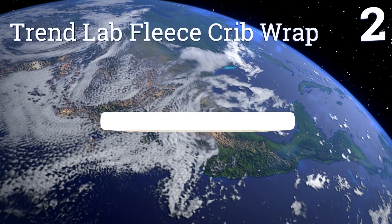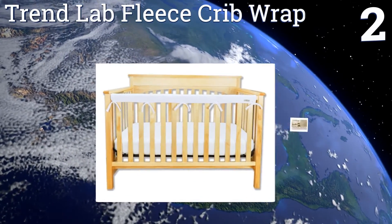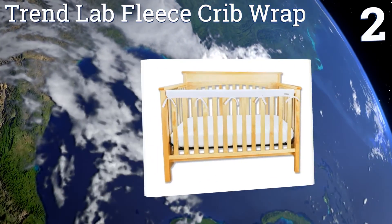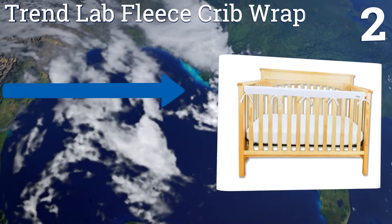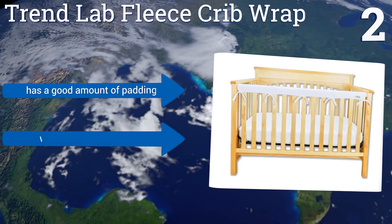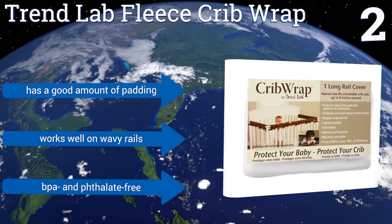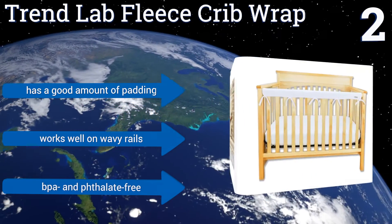At number two, the Trend Lab Fleece Crib Wrap is available in five colors and comes in at an affordable price. Babies love to rub their hands and face against this super soft fabric, and its waterproof backing protects rails from spit-ups and spills. It has a good amount of padding, works well on wavy rails, and is BPA and phthalate free.